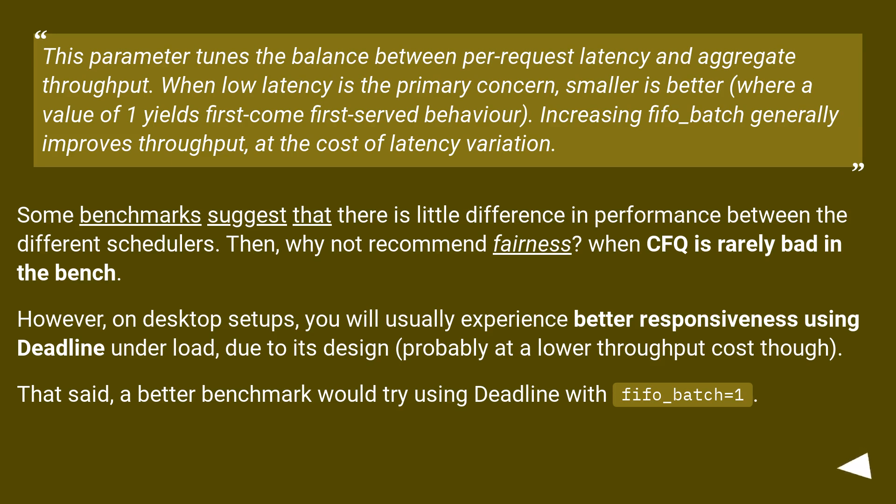However, on desktop setups you will usually experience better responsiveness using deadline under load, due to its design, probably at a lower throughput cost though. That said, a better benchmark would try using deadline with fifo_batch=1.